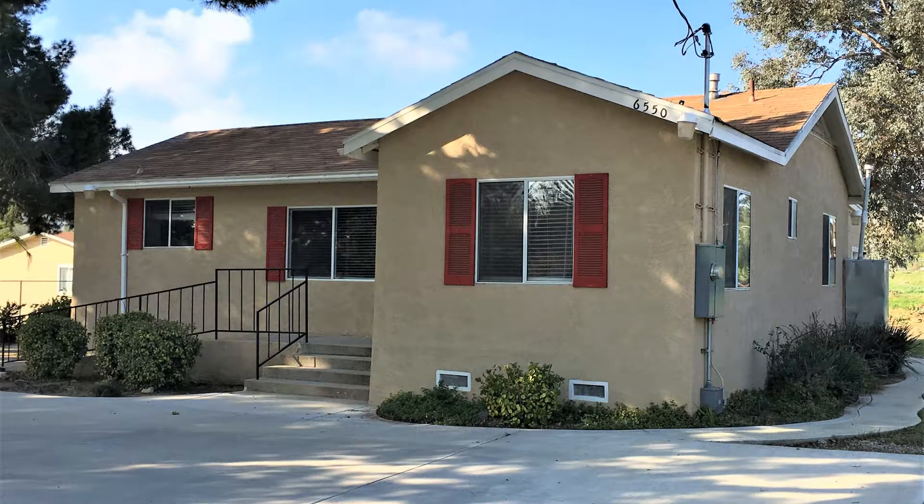6550 Mitchell Avenue, Riverside, CA. This amazing four-bedroom, one-and-a-half bathroom home is a steal.